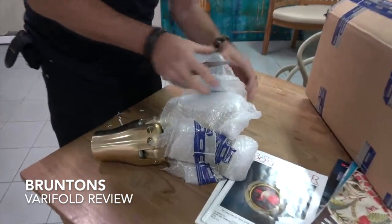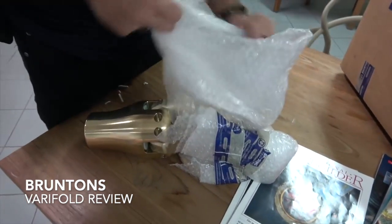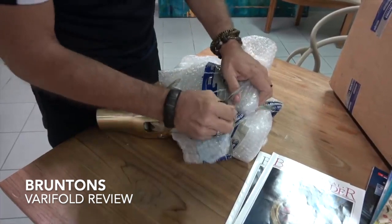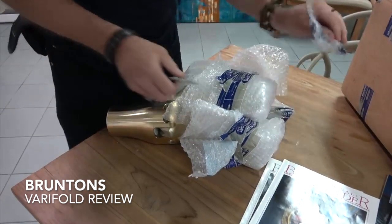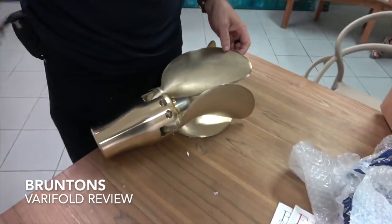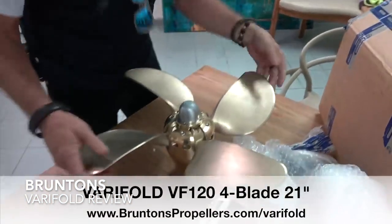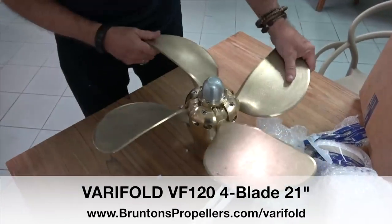Custom built by Brunton Propellers — big shout out to them. Can't believe how fast they pulled this together for us. We told them we were on the hard and getting put back in this week, and asked if it was even possible to get something arranged that fast. They said they didn't know but they'd try, and they came back and recommended this baby — a custom-made 21-inch four-blade folding vari-prop. Look at that, that's a beast.